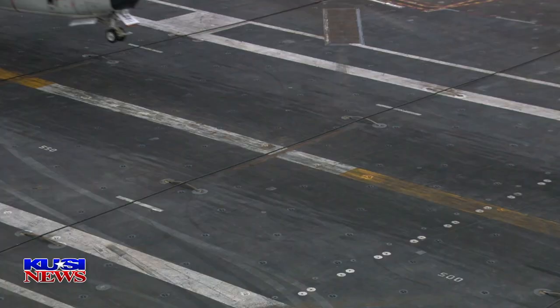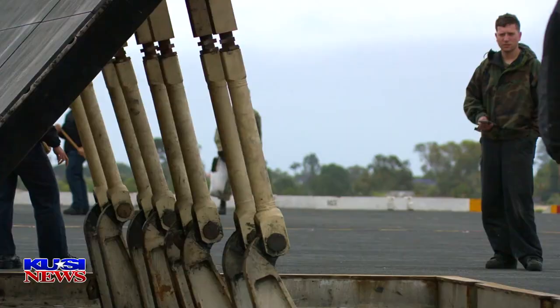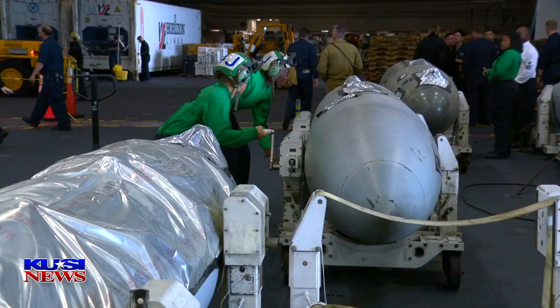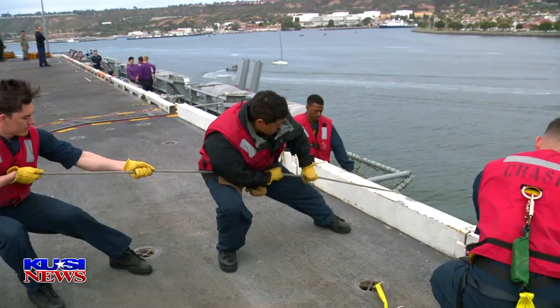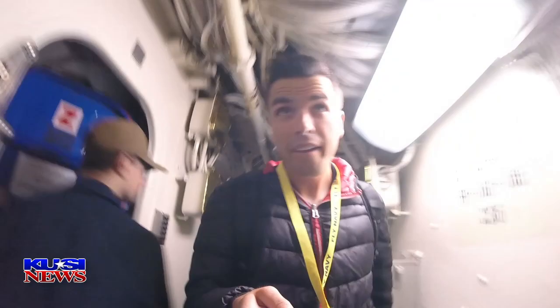The USS Nimitz, for one, is a pretty cool carrier. It's good to be a part of something bigger than yourself. From the moment the USS Nimitz pulls away from Coronado and passes Point Loma on its way out to sea, a flurry of activity is set in motion. 5,000 crew members, each playing their own critical role, whether it be on the flight deck or in the maze of hallways and stairs, working to keep the Navy's mission sailing smoothly.